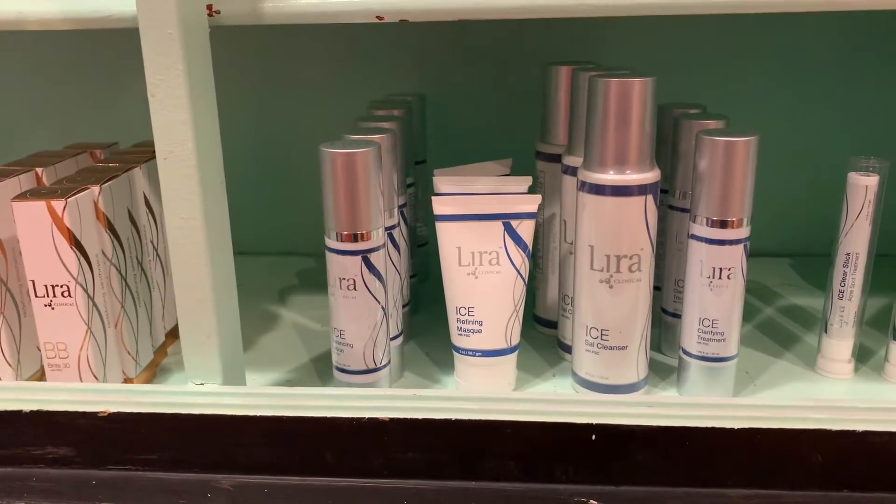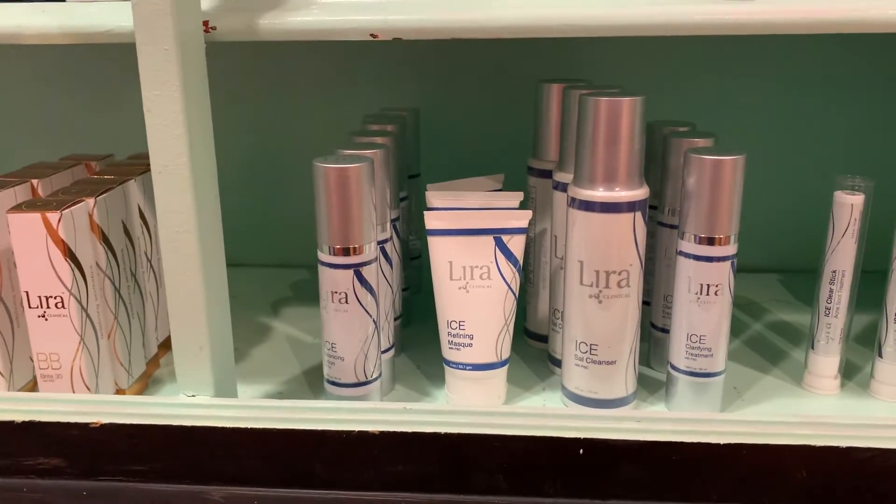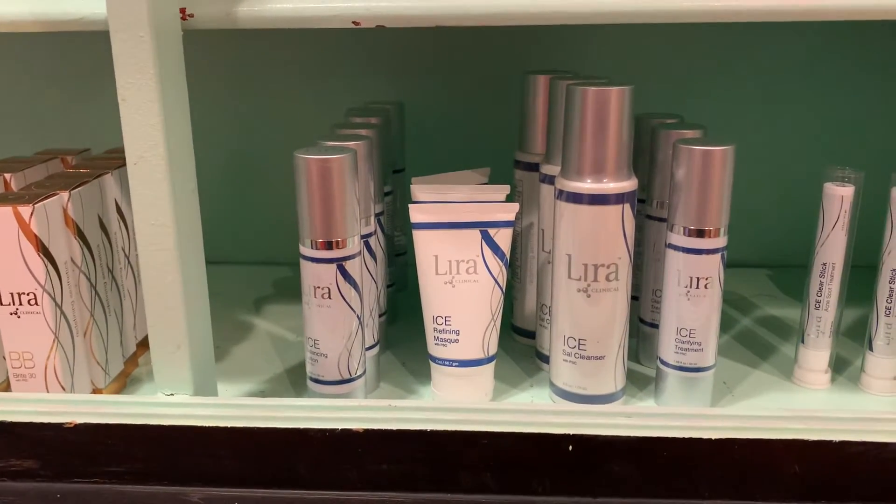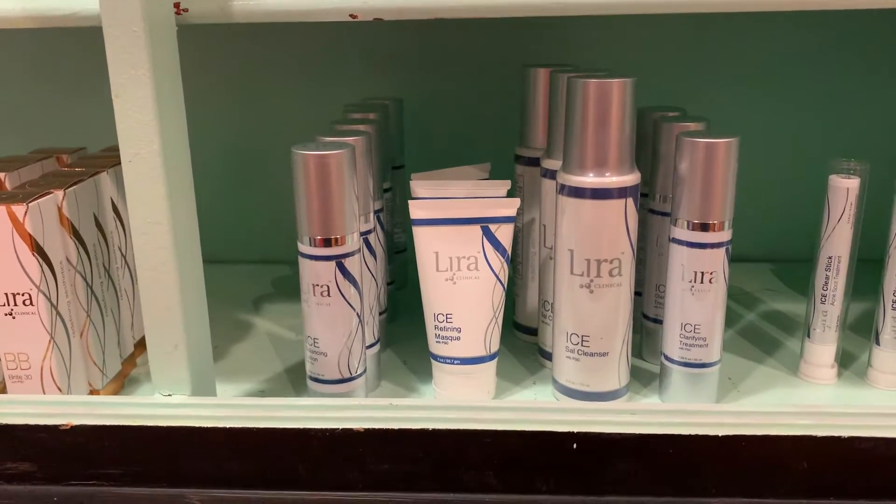This part of the Lyra product line is called Ice, and this one is more for an acne client. It's for clarifying, balancing, and oil control.